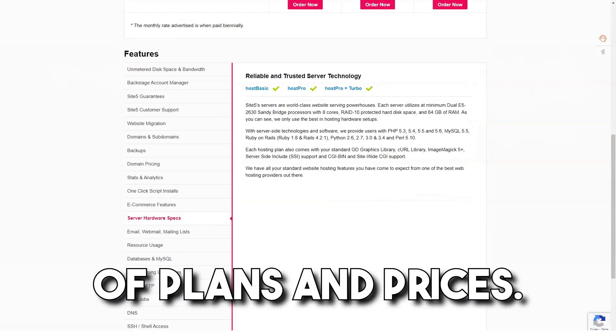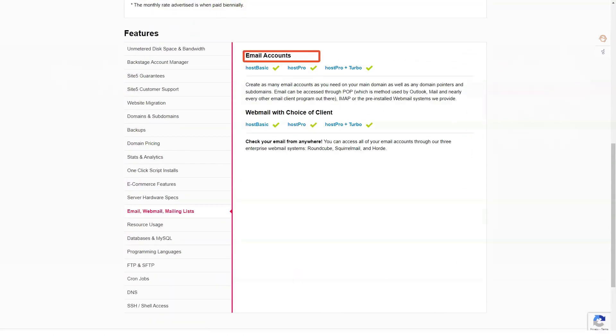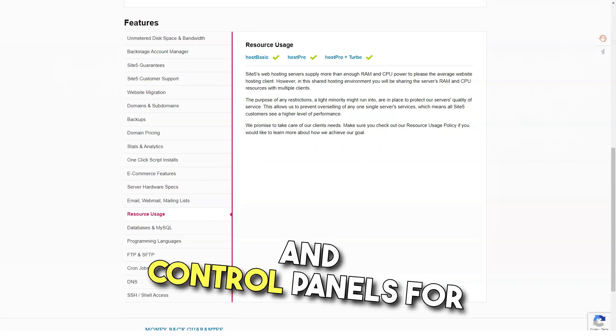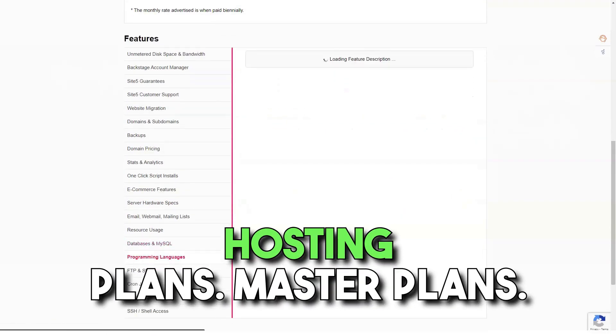SiteFive offers a wide range of plans and prices. Plans start with shared hosting and end with dedicated servers. SiteFive does well with cloud hosting plans and multi-site hosting plans. They have one of the best setups and control panels for managing multiple sites. SiteFive offers basic plans, reseller plans, and specialized web hosting plans.